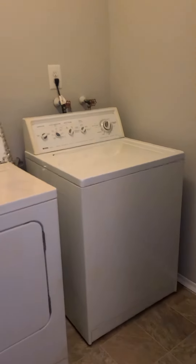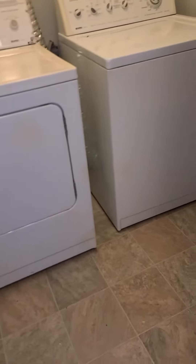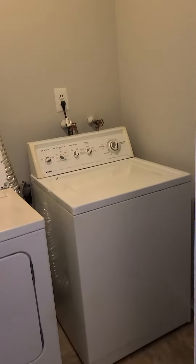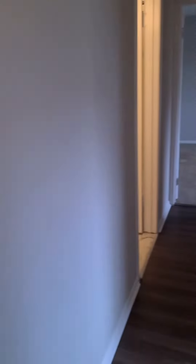This unit does happen to have a washer and dryer in it, but the owner only includes hookups. These were left here from the last tenant and will stay — they are in great shape.